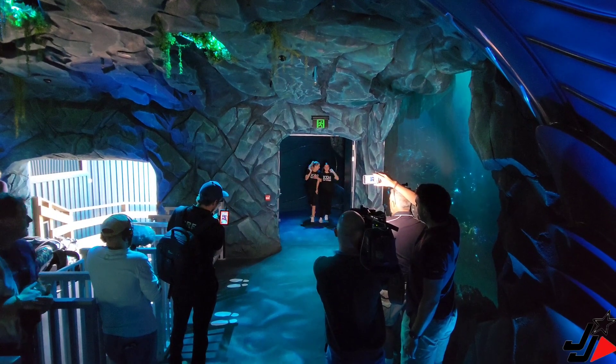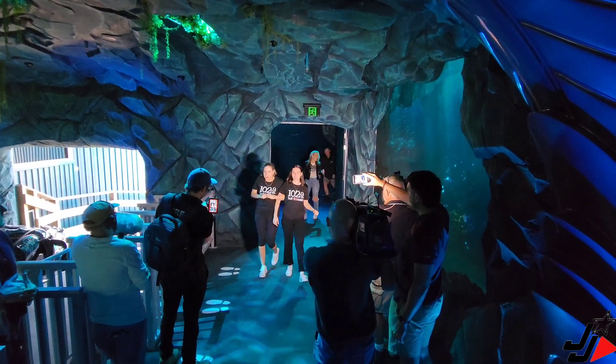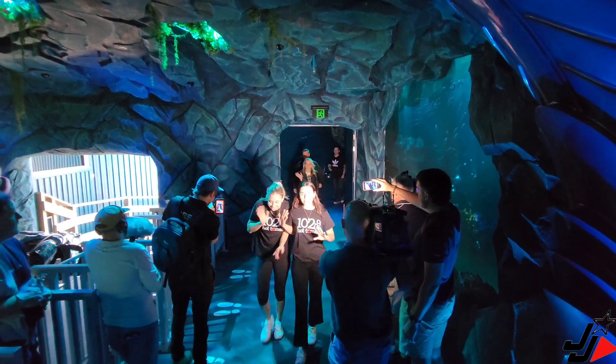Hey guys, we're just up here in the load station and the first guests are about to come up now and ride the Leviathan. Wish us luck!